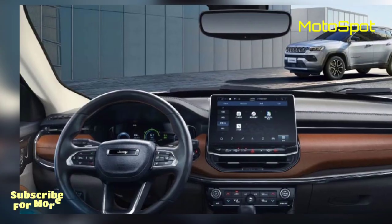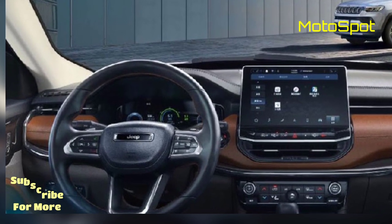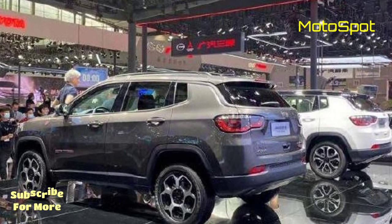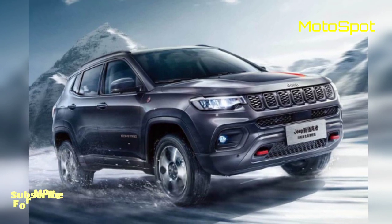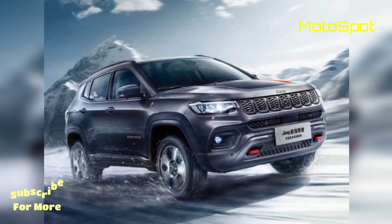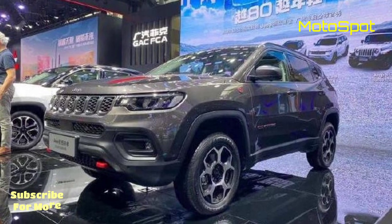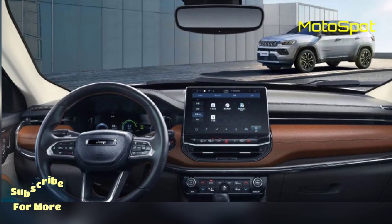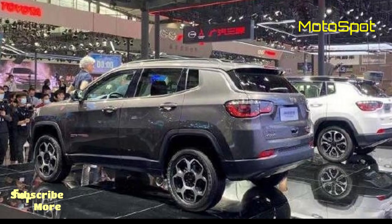Inside, the 2021 Jeep Compass facelift confirms what most have been speculating, as it sports a revised interior. There is now a 10.1-inch floating touchscreen for the Uconnect 5 infotainment system that supports wireless Apple CarPlay, Android Auto, and Amazon Alexa, on a dash that features double-stitched leather inserts and brushed aluminum-like trim.